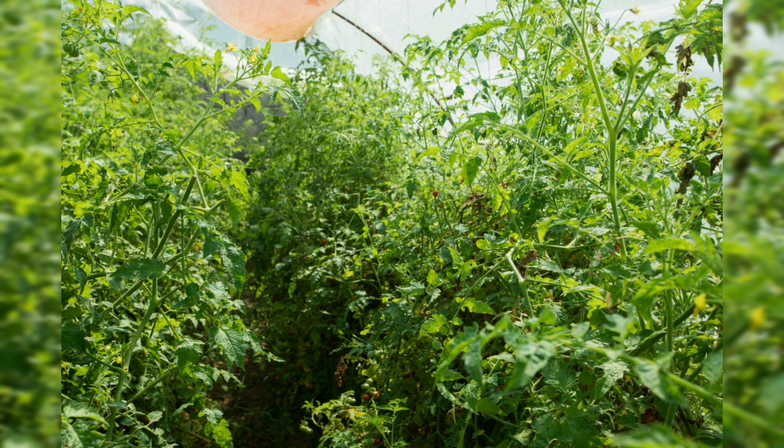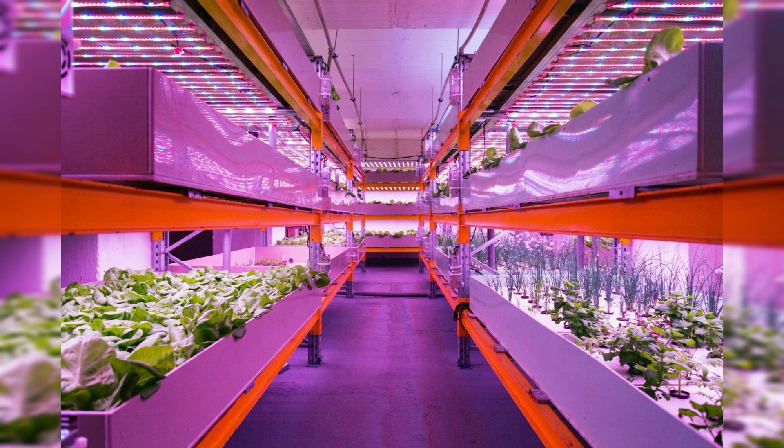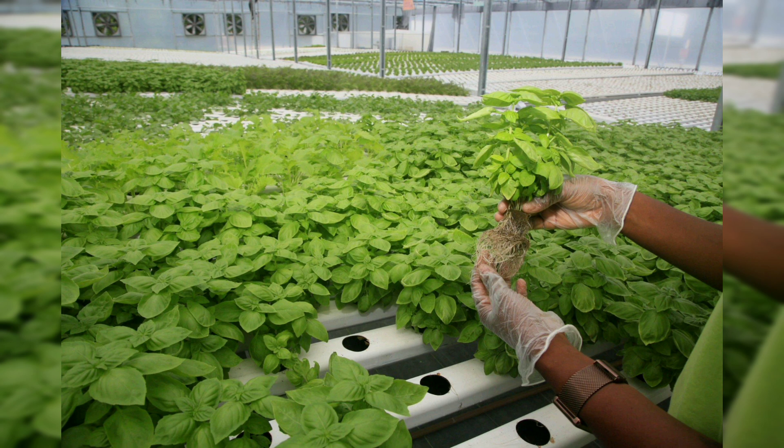First of all, we are understanding the basics. Before delving into ideas, it is crucial to understand the fundamentals of aquaponics — explore the symbiotic relationship between fish and plants, the role of beneficial bacteria, and the principle of nutrient cycling that make aquaponics an ecologically balanced system.